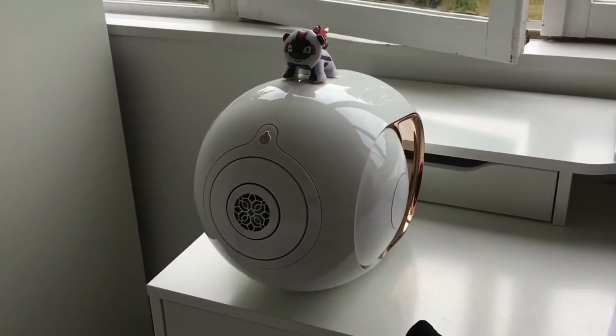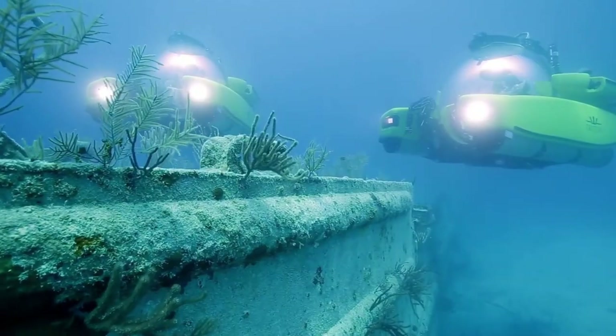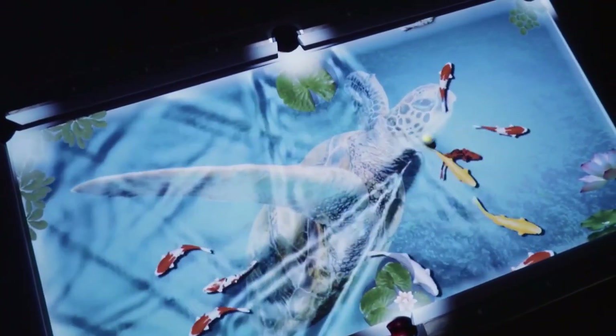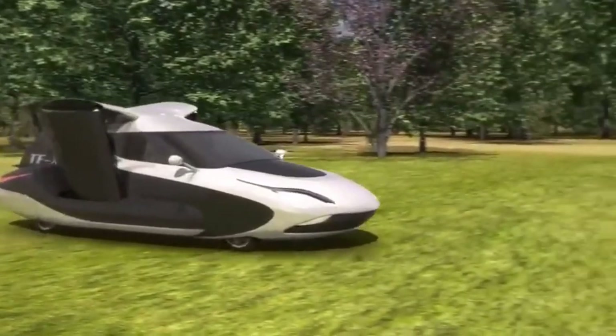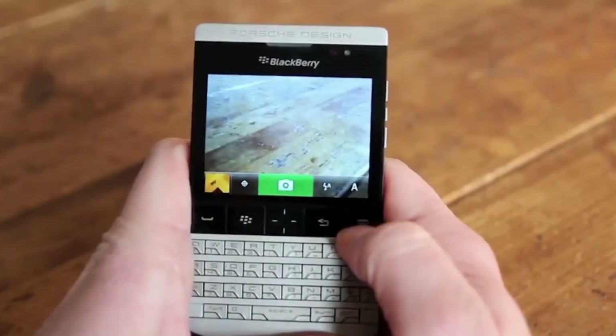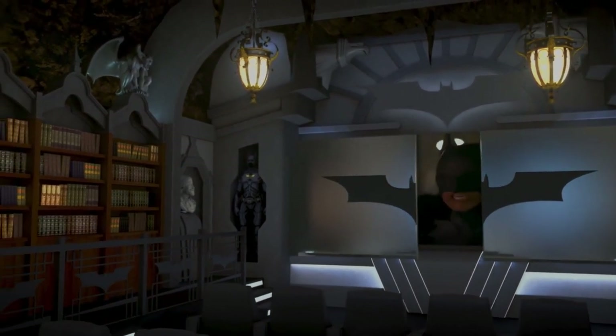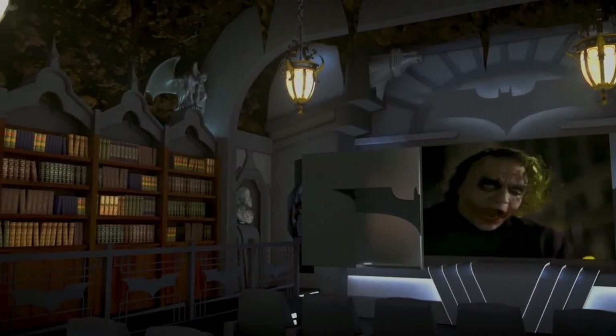Did you ever wonder what the most expensive gadgets are in the world? Look no further, because we've compiled a list of the top 10 most expensive tech gadgets that will blow your mind. From luxury phones to personal submarines, these gadgets are sure to impress even the most tech-savvy individuals.